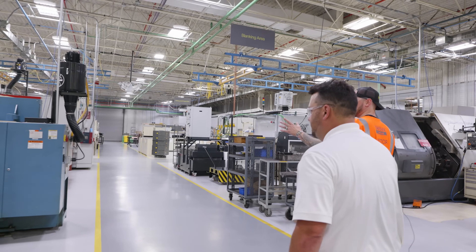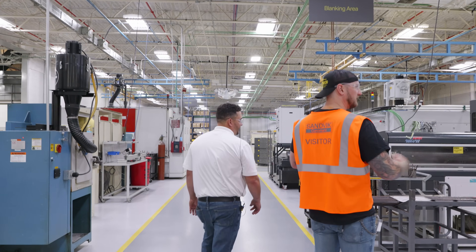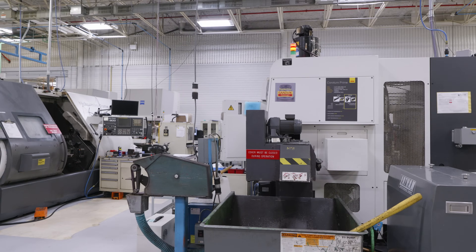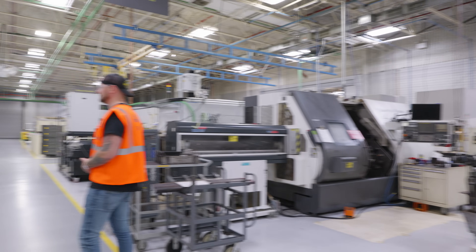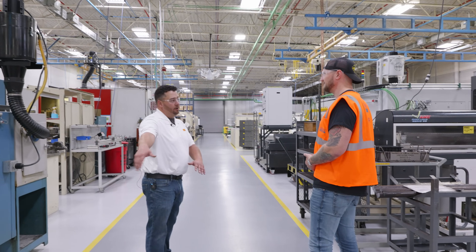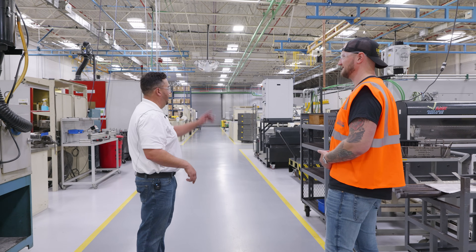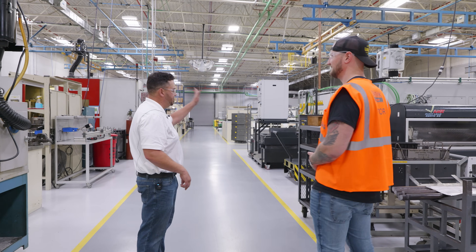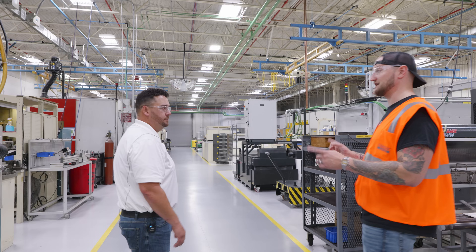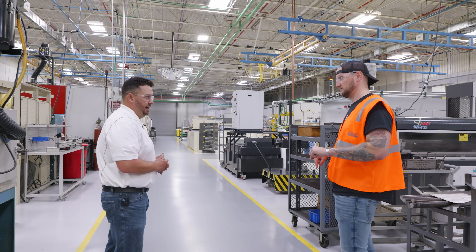I'm seeing more lathes with bar feeders — this is a very turn-heavy area. This is our blanking area. We try to keep a linear flow through our process — everything comes in the back door, gets blanked and turned through the mills, some comes back to our grinders, surface treatment and black oxide, then assembly, boxing, and shipping out the door. You guys do heat treatment and black oxide all in-house? We do black oxide in-house.